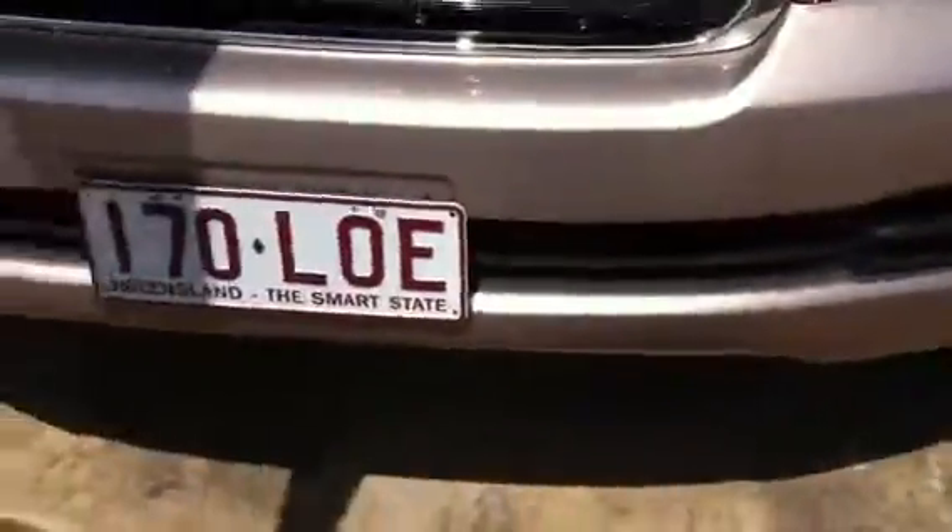I'll just start off at the front — as you can see there are no stone chips, and that front bar is immaculate. The paint is in exceptional condition, as you'd expect for a vehicle with this sort of kilometres on it.